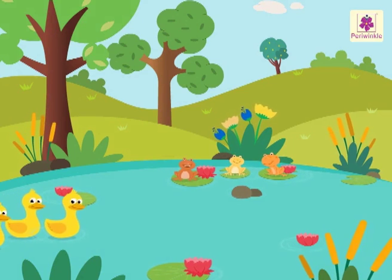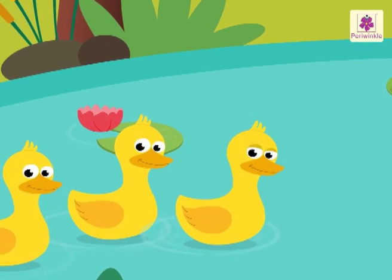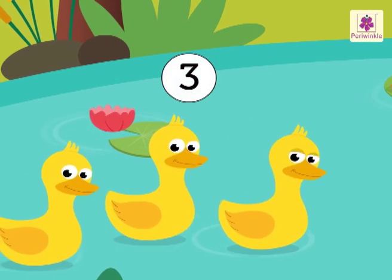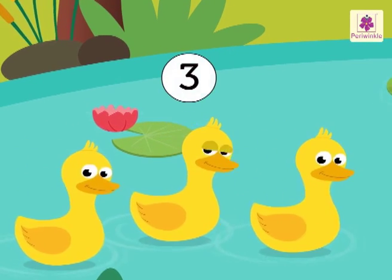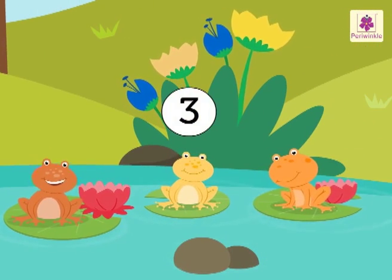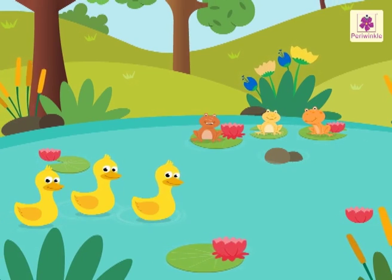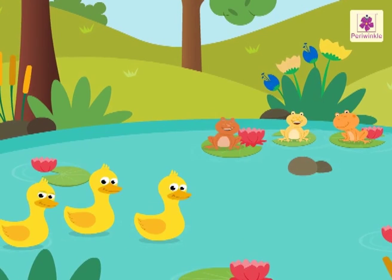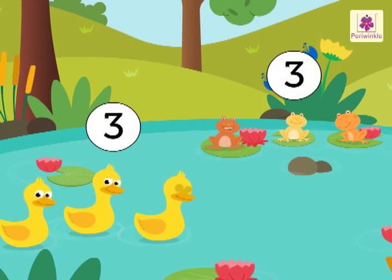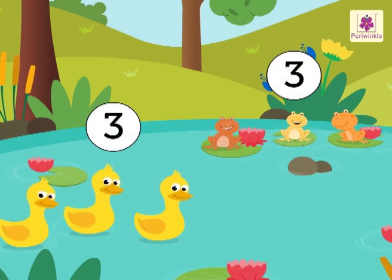Can you see some animals in the pond? Yes, there are three ducks in the pond. There are also three frogs in the pond. There are the same number of ducks and frogs in the pond, so we can say that there are equal number of ducks and frogs in the pond.